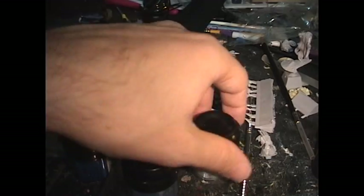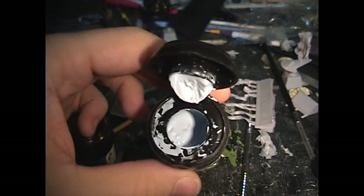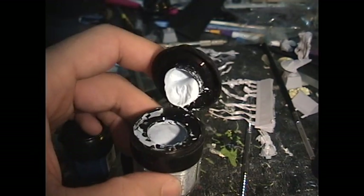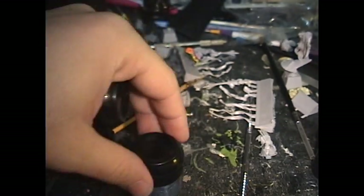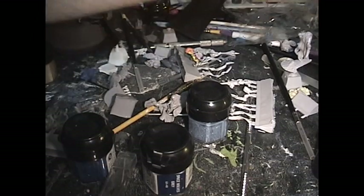You ever had that issue where you go to paint and this happens? Stuff's starting to dry out. That is a darn shame, isn't it? The major problem is that means you have to go out and buy more paint, and in some cases this can cause a problem.